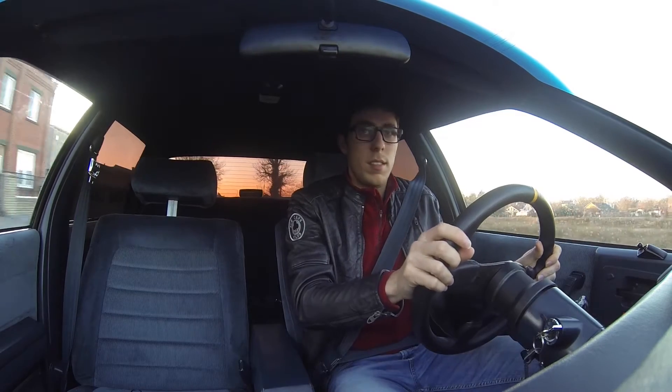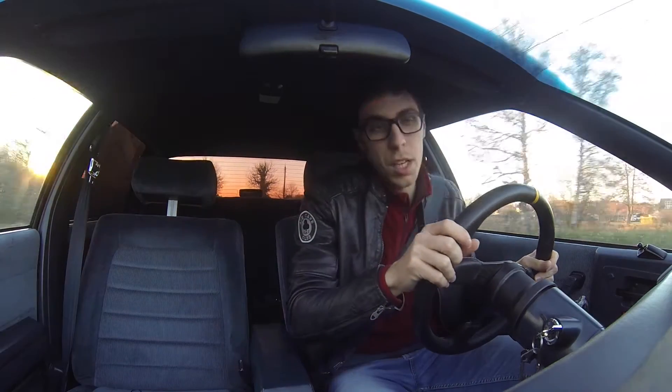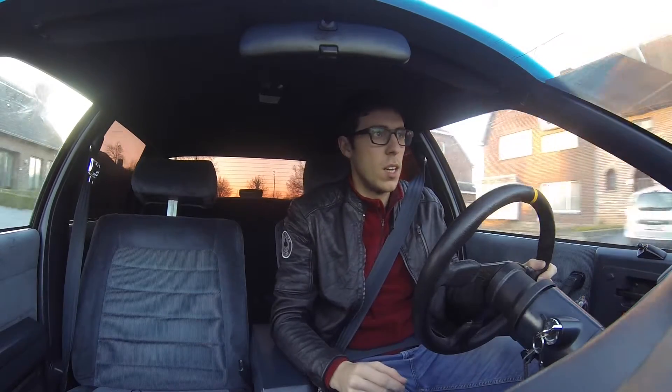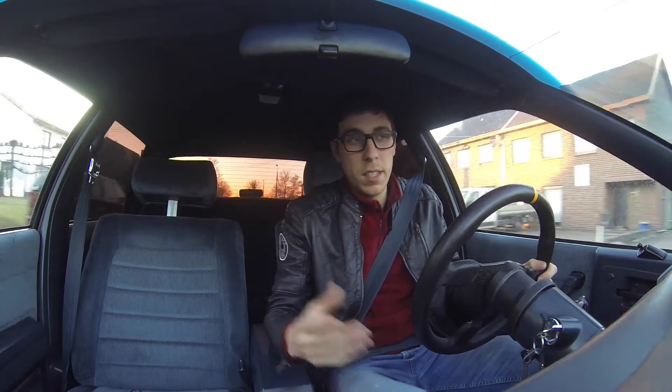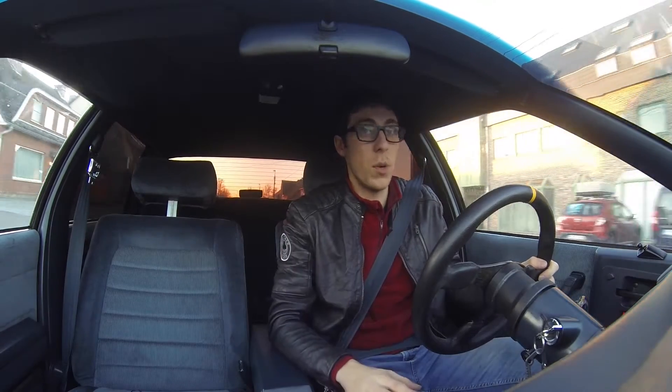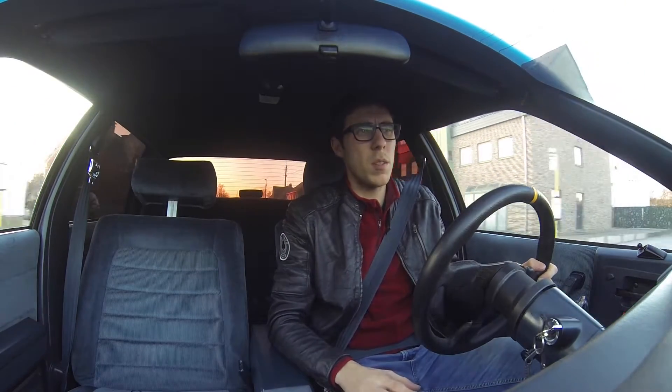I've installed an electric fan to avoid any overheating in the summer. I've put on this nice new steering wheel which gives it a little modern touch. I also upgraded the whole sound system with a sub in the back which produces over 2,500 watts, which is quite impressive.